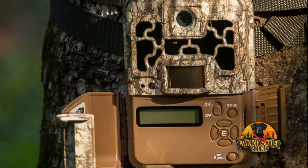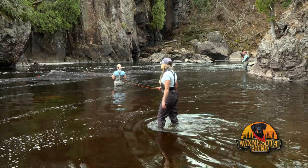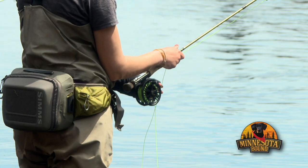Still ahead, we share the magic of trail cams. But first, a North Shore adventure for silvery fish — this group wants to help you get into steelhead fishing.